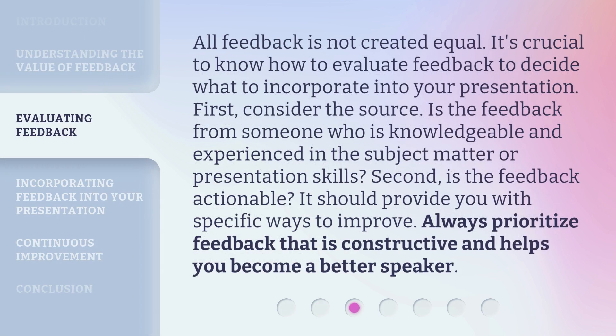All feedback is not created equal. It's crucial to know how to evaluate feedback to decide what to incorporate into your presentation. First, consider the source — is the feedback from someone who is knowledgeable and experienced in the subject matter or presentation skills? Second, is the feedback actionable? It should provide you with specific ways to improve. Always prioritize feedback that is constructive and helps you become a better speaker.